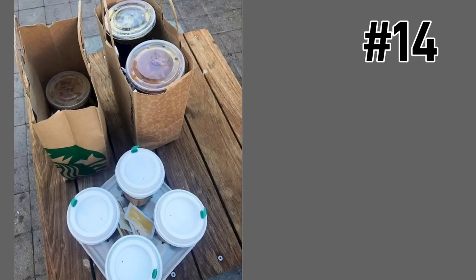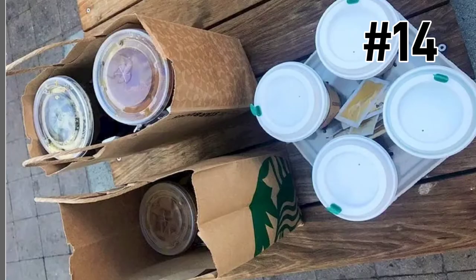Another genius hack — I love this one. Get the paper carrier, cut it in half, then place it at the bottom of the carryout bag, place your two drinks on there, put the other half of the carrier on top of the drinks, and then you can carry all four drinks in the bag. What a genius idea!